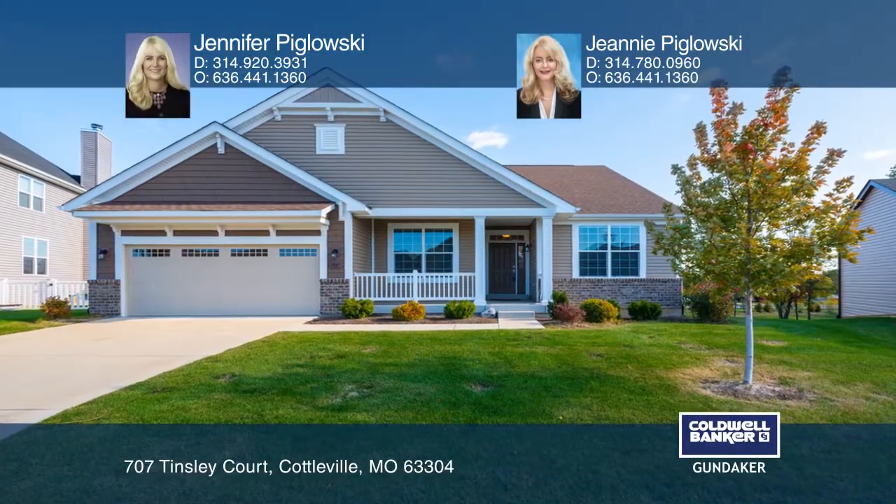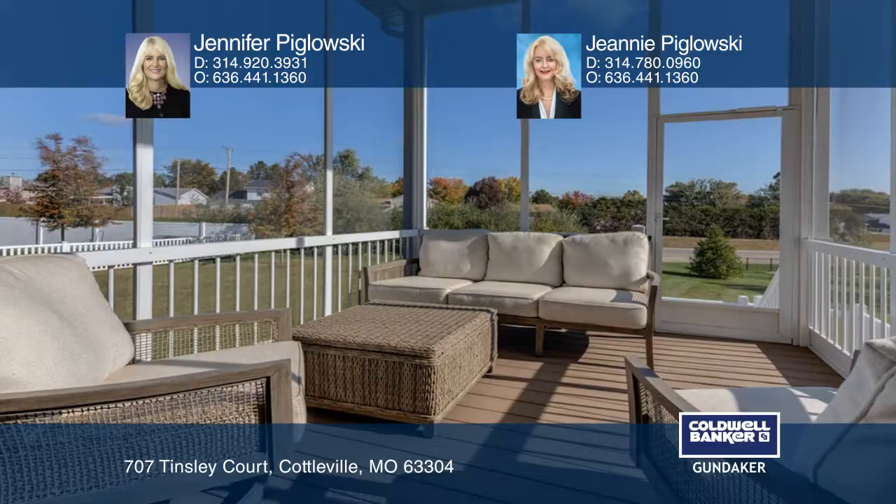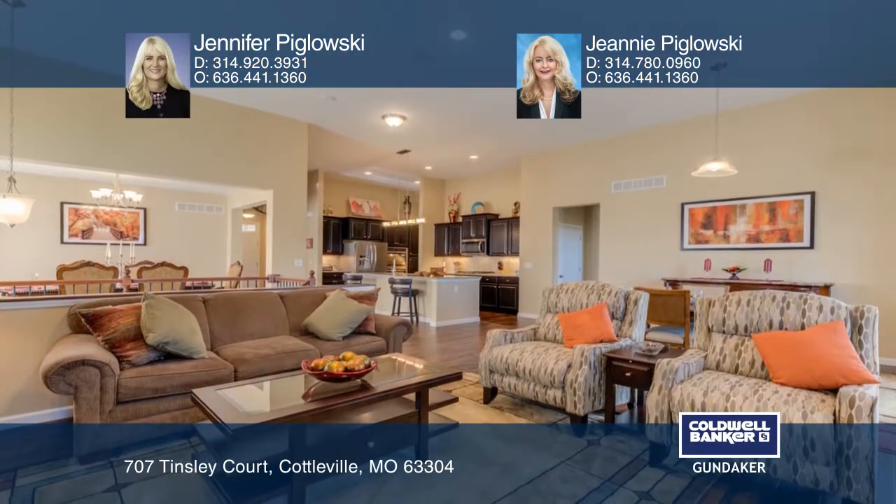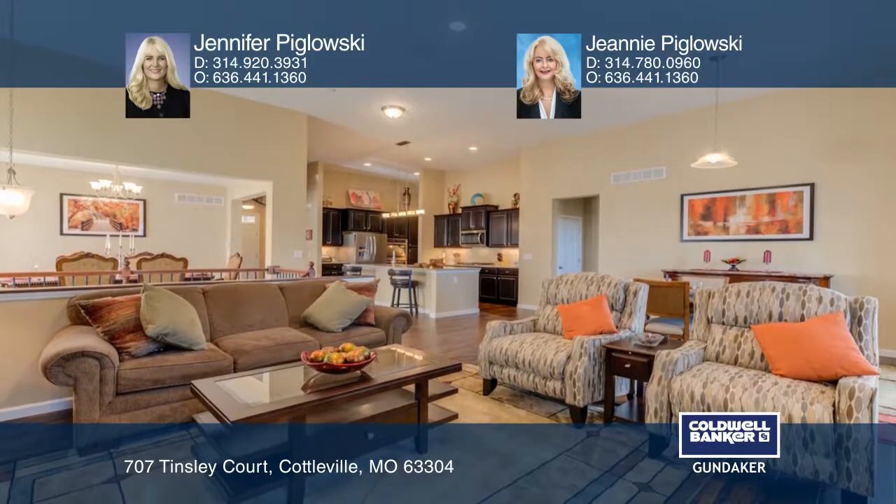Welcome home to this stunning two-year-old ranch with over 2,000 square feet, three bedrooms, two baths, and a sun porch. The great room is highlighted by a 12-foot ceiling and a gas fireplace.